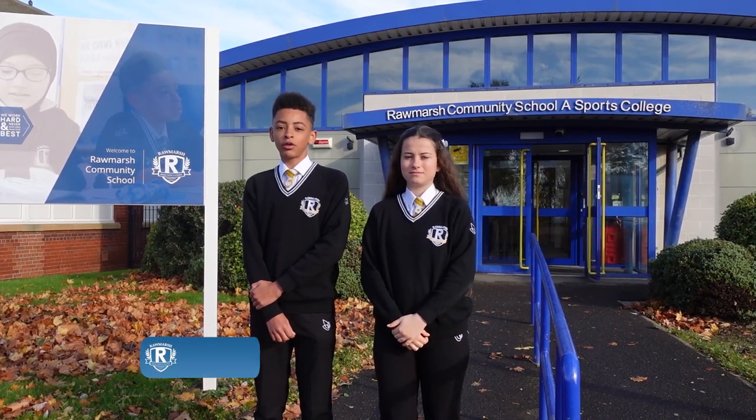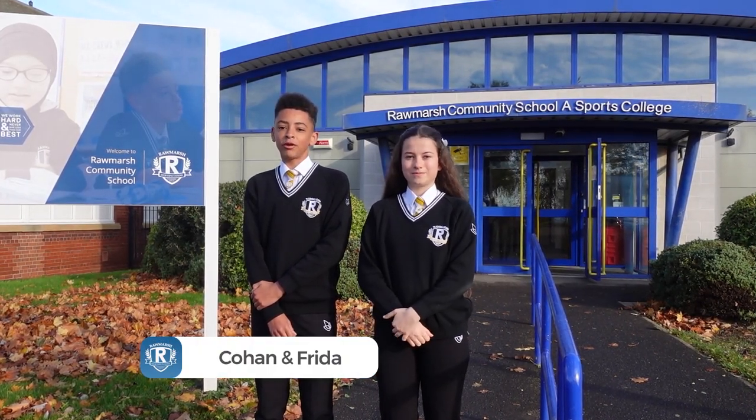Welcome to Rulmosh Community School. I'm Cohen and I'm Frida. We can't wait to show you around. But before we start, make sure to listen out for all our RCS facts as there is a quiz to do at the end.